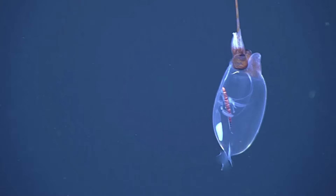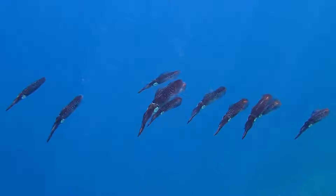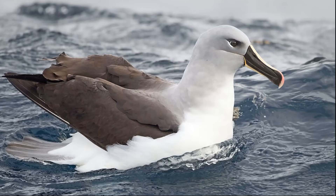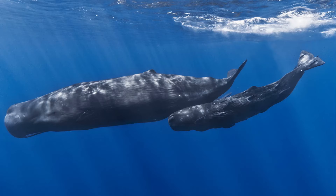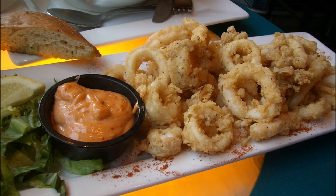Many squid species can eject a cloud of ink to distract predators. Many vertebrates depend on squid for food. Large bony fish, sharks, seals, seabirds, and whales are some of their predators. For example, the gray-headed albatross and the sperm whale feed almost exclusively on squid. Many species are also caught and consumed by humans.